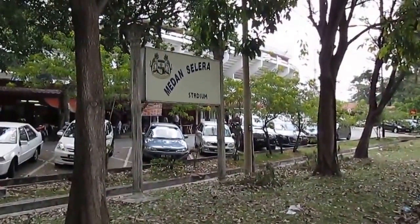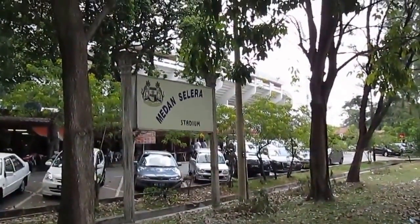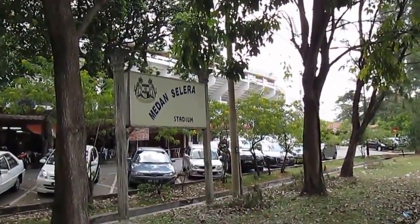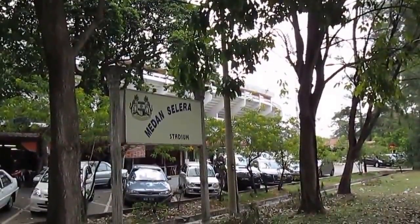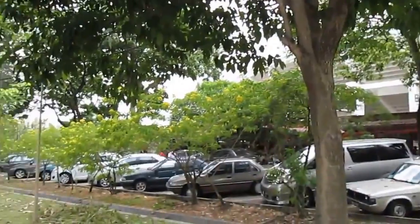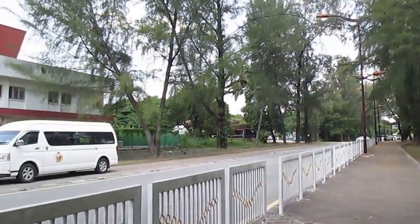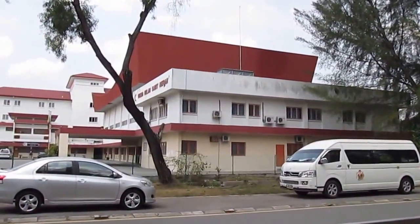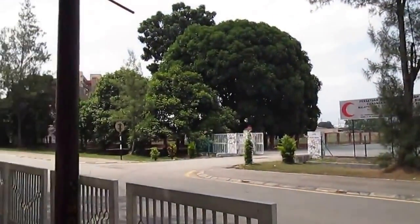This is the place in Medan Celera Stadium - I don't know how to translate it to English, but 'Celera' means taste and 'Medan' means a place, I think. Stadium is stadium. And as you can see there at the backdrop is the Stadium of Perak, where they have all those football matches. And it's near - or opposite - the Wisma Bulan Sabit Merah, which is something to do with medical facilities.